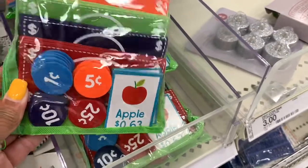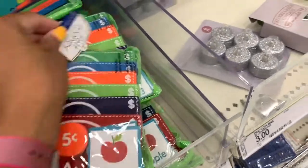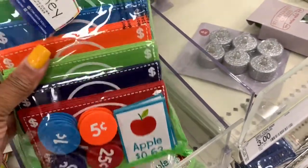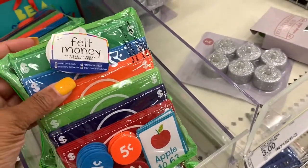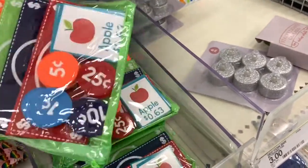They have this here — it looks like money and coins. It's a felt money set for ages 3 and up, with 25 bills, 20 coins, and 7 flash cards. These are going for three dollars.